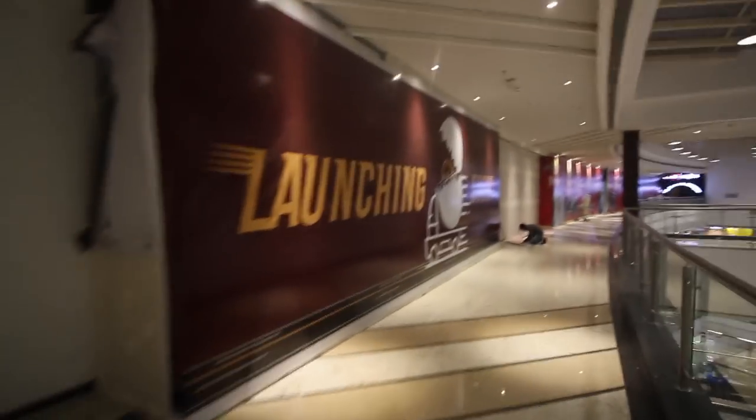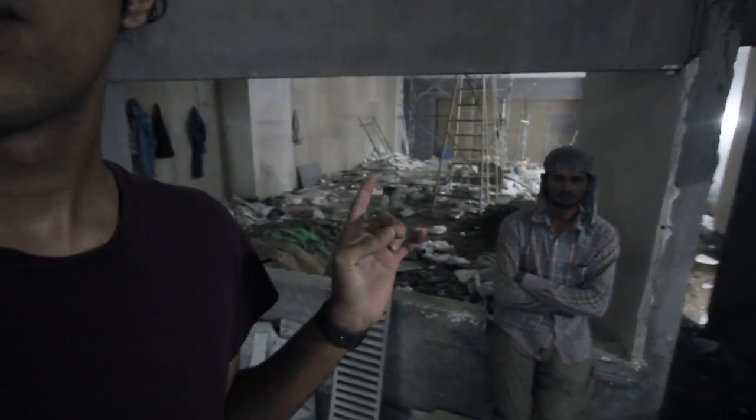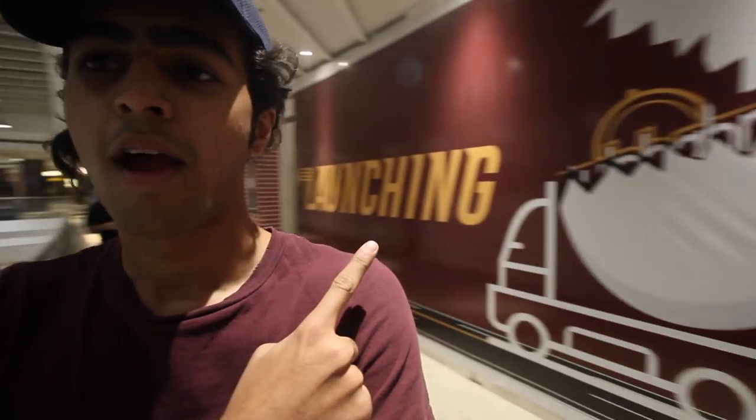The logo is finally up on the board. We went to check on the progress at the location — there's the kitchen area, the seating is coming along at the back. It's launching soon, the logo is up, and I'm pretty excited about it.